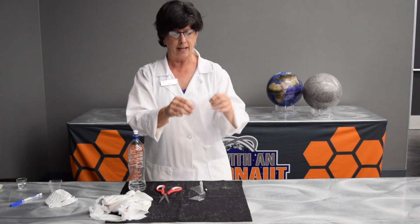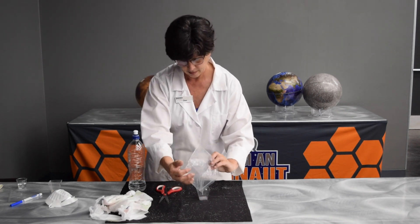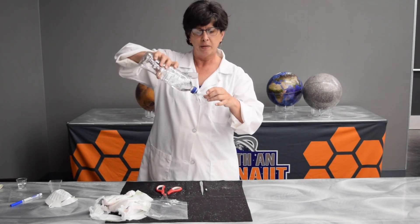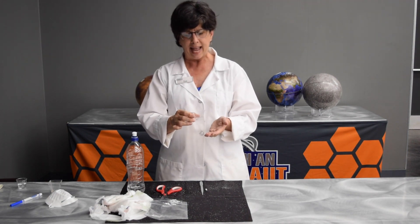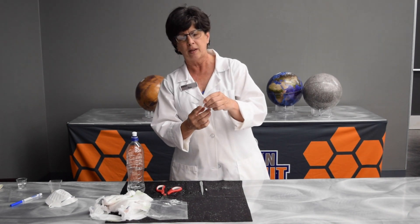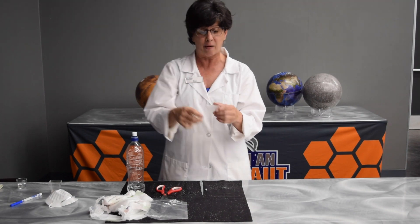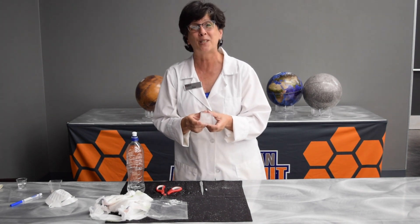Now I'm going to put this sodium polyacrylate into a little cup, and then see what happens when I add some water. Put some water in that cup. The water is a liquid, right? But as I wait, I can watch what's happening in this cup. A liquid is going to change its shape — but look, it's not a liquid anymore. It's a solid. I can turn it all the way upside down and it doesn't even fall out. And if I touch it — ooh, it feels kind of gooey. That's what's inside a diaper to make it work.